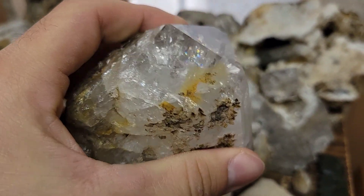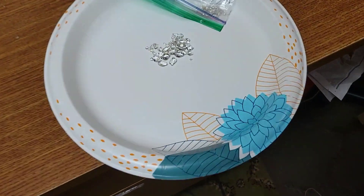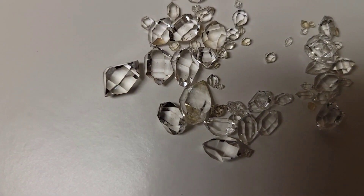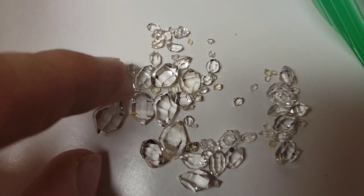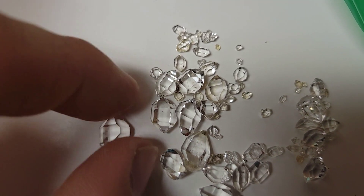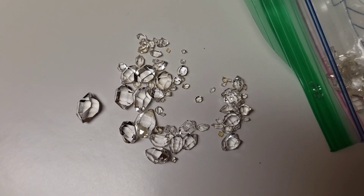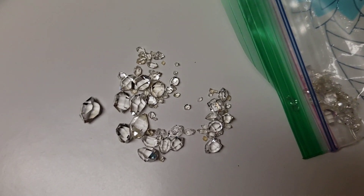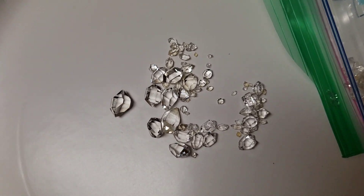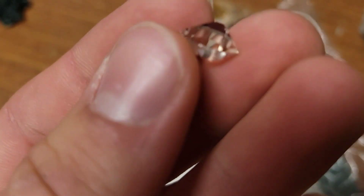So why are these called Herkimer diamonds if they're just quartz crystals? Well, let's get to that. This is a prime quality version of the Herkimer diamonds — a true Herkimer diamond. And this is why they are called Herkimer diamonds: because of their facets, their double points, their double terminations, and their clarity. The Herkimer comes from their location — Herkimer County in New York, and also around the Mohawk River area. These have actually been mined since the late 18th century, so they've been mined for quite a bit. But these are the prime examples of Herkimer diamonds.